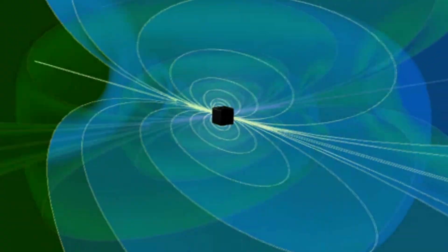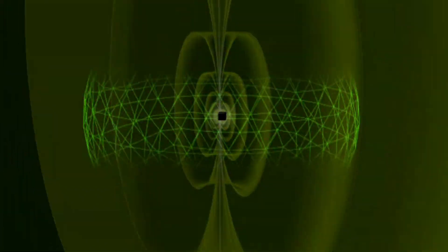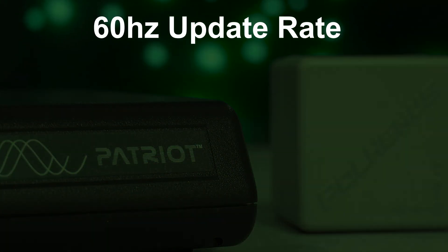Patriot uses AC electromagnetic tracking technology, delivering a steady stream of position and orientation data. Patriot has an update rate of 60 Hertz.